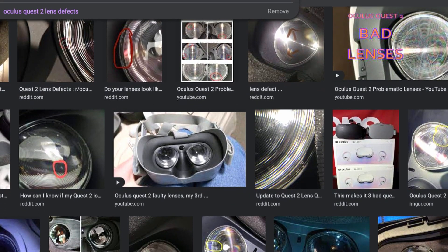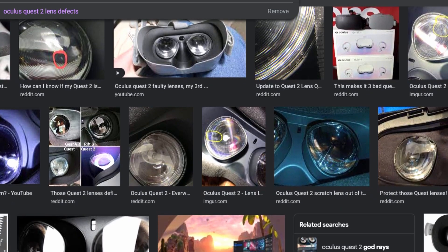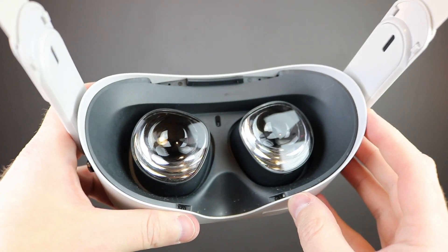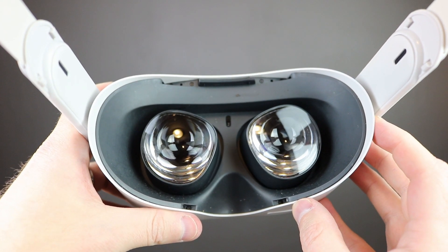I've put a link in the description below with some examples — links to Reddit forums where people have posted pictures of their lens defects so you can compare them to your own lenses. There are also many YouTube videos where people show their lens defects. So even if you got a new device later in 2021, still check out the lenses just to make sure you don't have a lens defect.